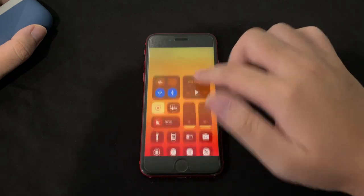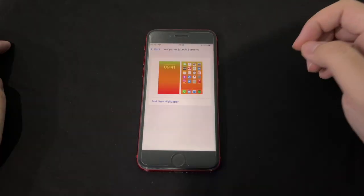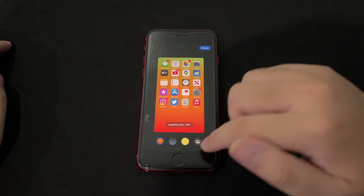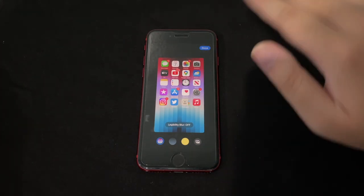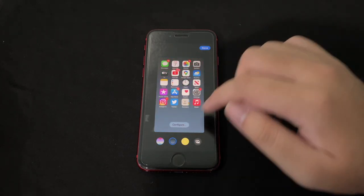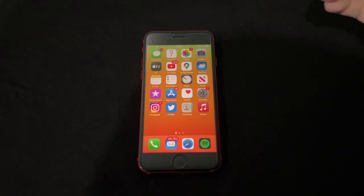You can also change how notifications display — count, stack, or list. There's a bug where the notification center and control center are conflicting. Now for the home screen: you can now apply a blur directly from Settings when setting a wallpaper, or use a color gradient. I put a dark blue wallpaper and can choose a more dark or lighter gradient.